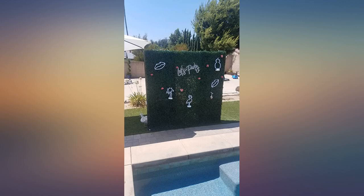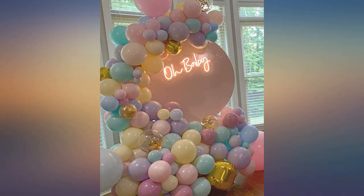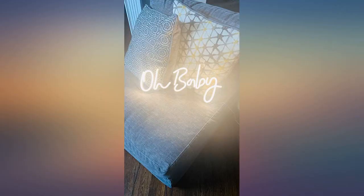Love it. Wish it was a little bigger, but still a wow. This LED happy birthday sign is a perfect addition for my inventory. Going toward more. I am super happy with my purchase.